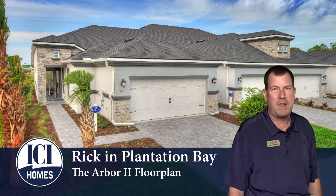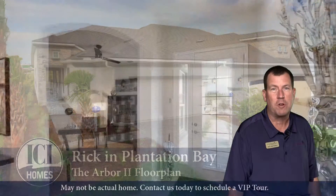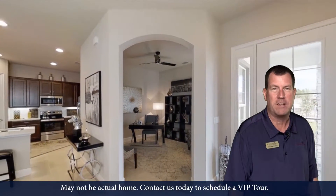Hi there, it's Rick Southwick at Plantation Bay Golf and Country Club from ICI Homes. I want to take a minute and talk to you about 862 Pinewood Drive. This is our Arbor II floor plan, our townhome here in Plantation Bay.